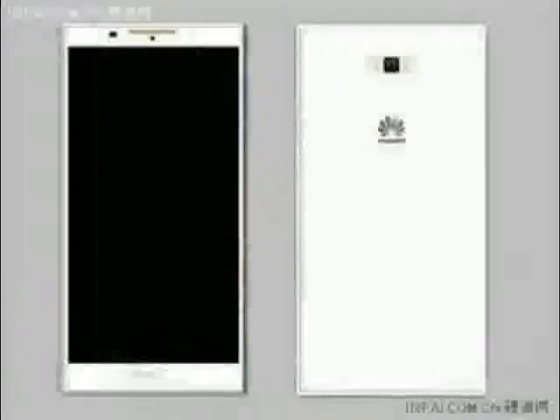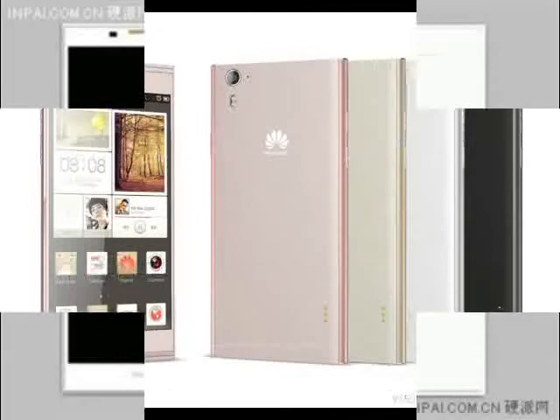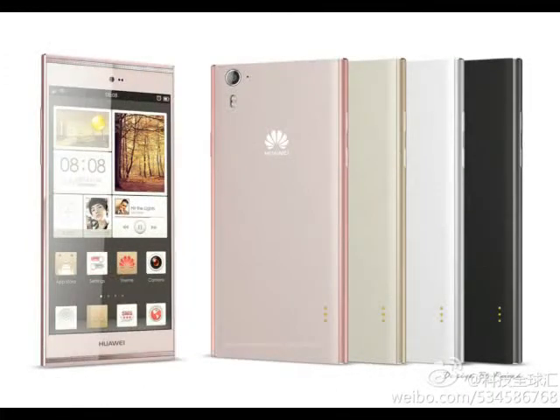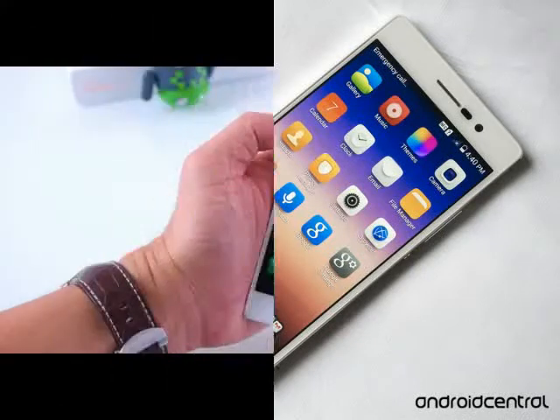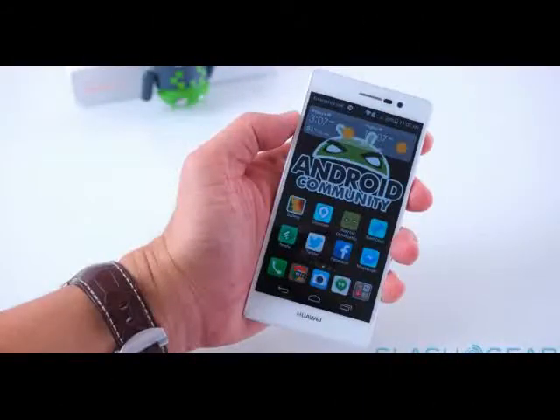The phone will be available from May in black, white, and pink color options. The recommended retail price of the Huawei Ascend P7 is €449.